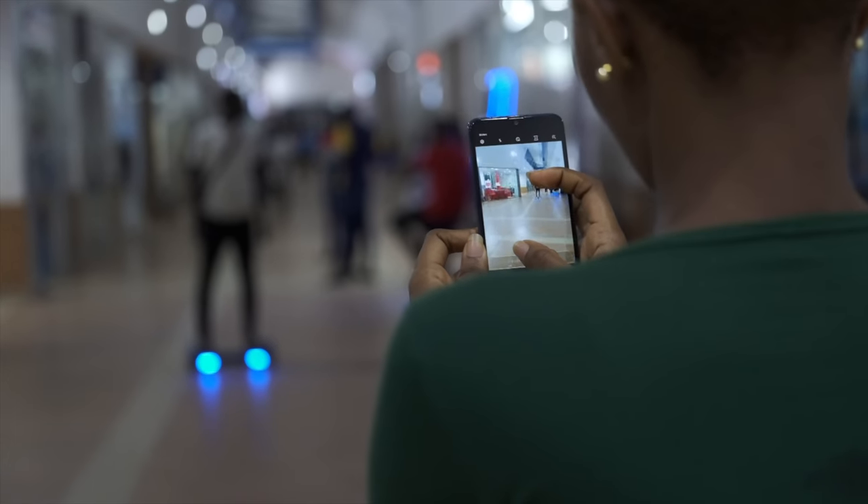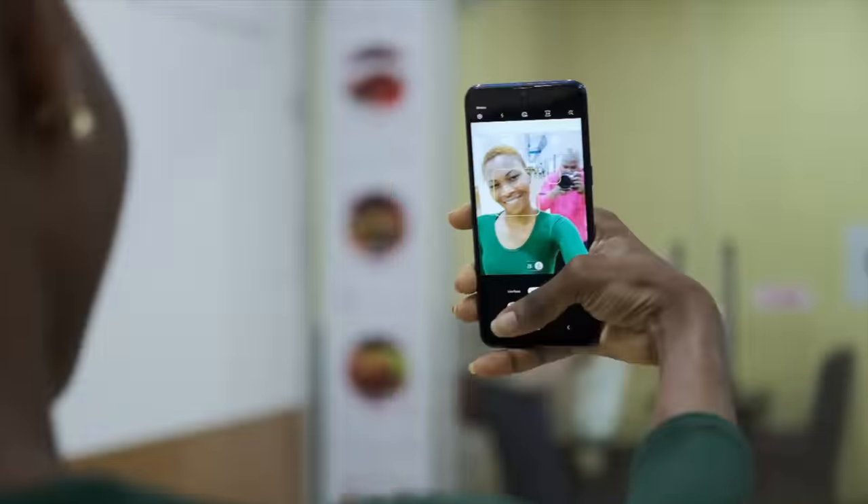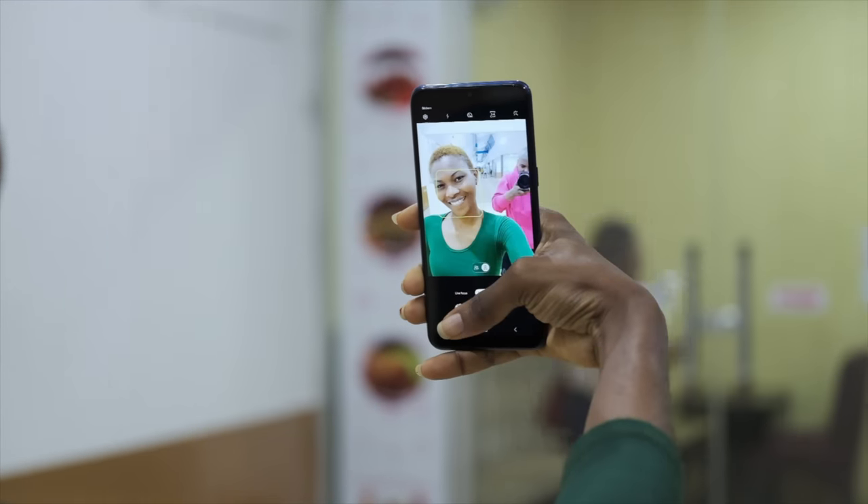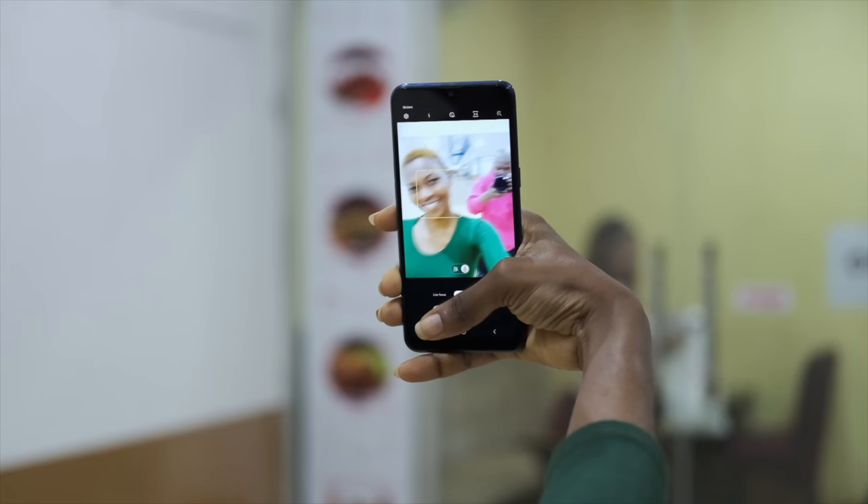The place where the problem begins is when you try to take selfies — they look absolutely horrendous. And worse still, in low light, these cameras are not usable. You could easily just say this is not a camera phone.